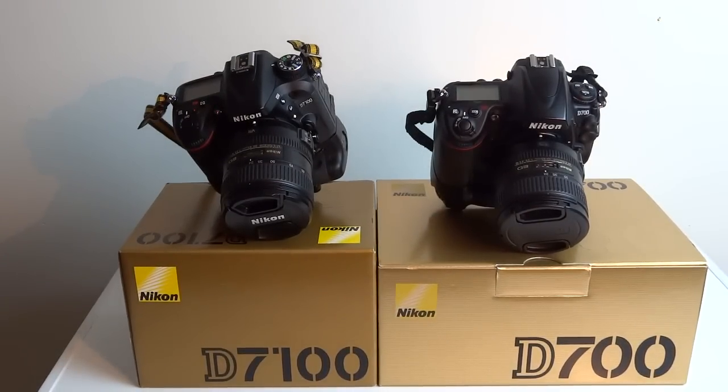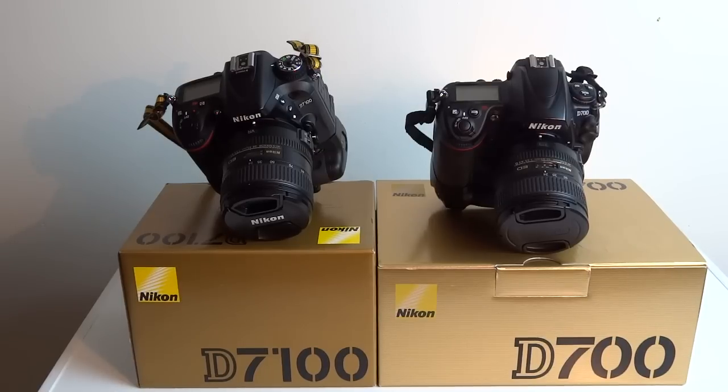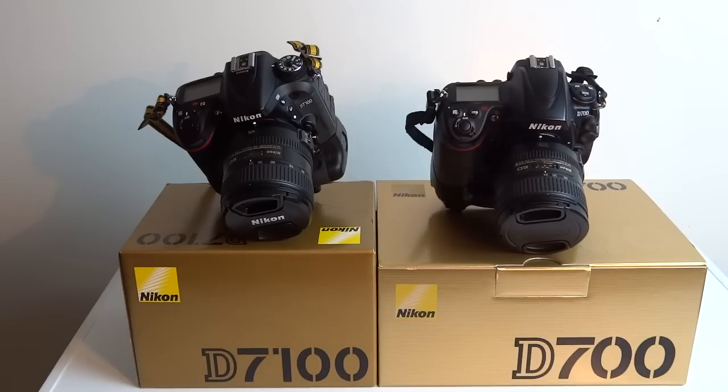The D700 is an extreme kick-ass camera. Anybody who bitches about its 12.1 megapixel sensor — the $6,000 Nikon D4S is only a 16 megapixel camera. The megapixel war has kind of ended. I can blow up a 20x30 print from that Nikon D700 that will knock your socks off. There is nothing at fault with the D700. Ten years from now it may be another story, but that camera is made for another ten years if not more.